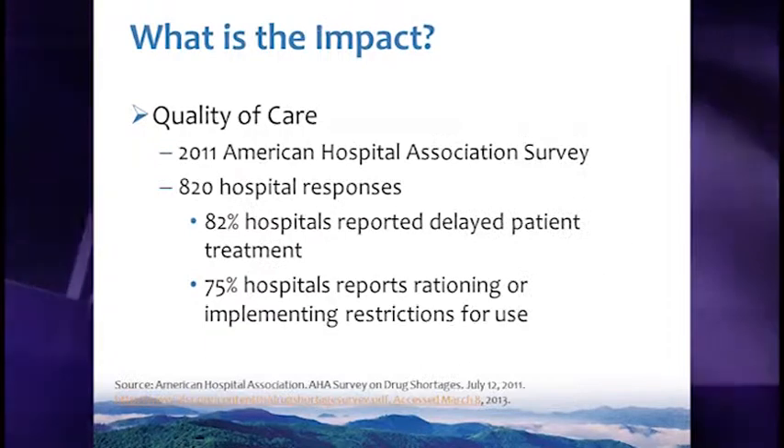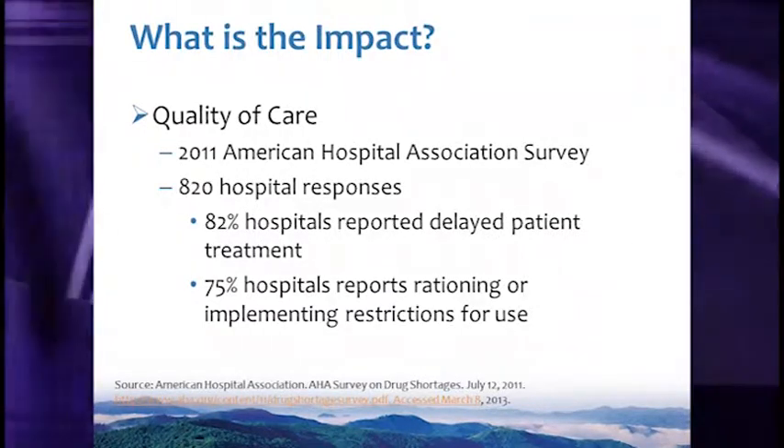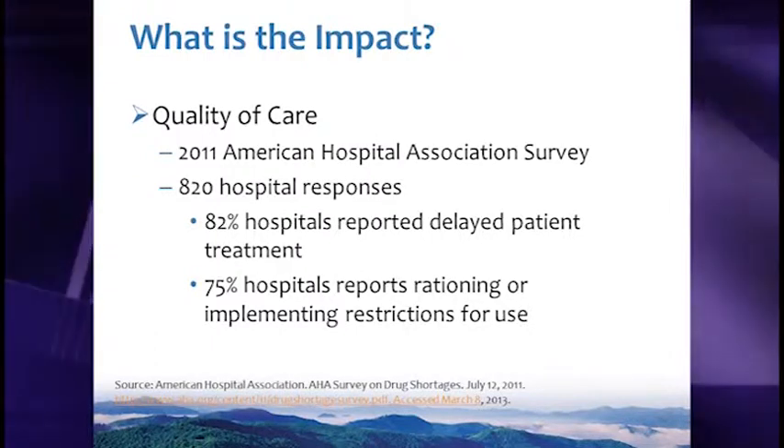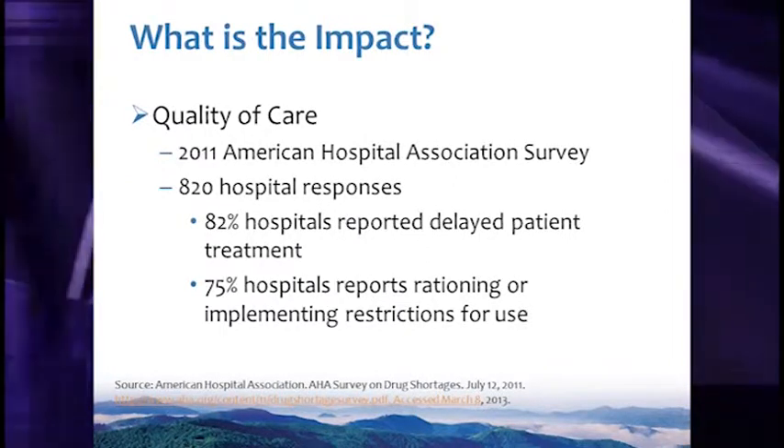The American Hospital Association sent a survey in 2011 to describe the effect on quality of patient care related to drug shortages. 82 percent reported a delay in patient care, and 75 percent reported rationing or implementing restrictions for use of certain medications.